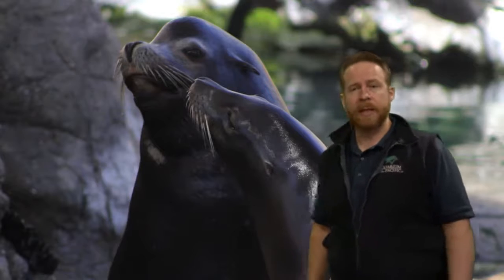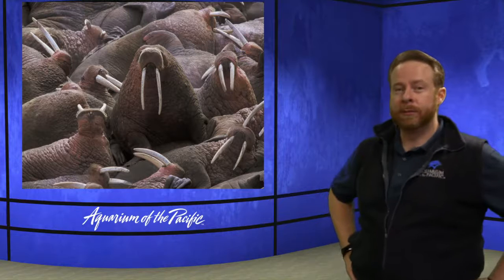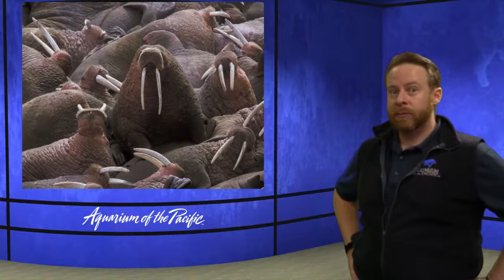Good question, Gianna. The walrus — majestic animal of the ocean. Have you ever seen a walrus? I've never seen a walrus in person. I've only been able to see them at zoos and aquariums because their habitat is not down here in Southern California. They have a very special habitat.